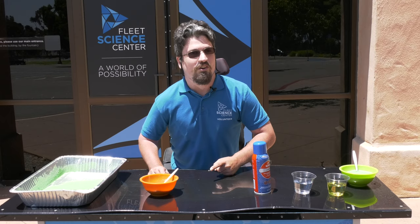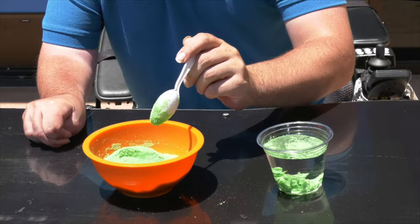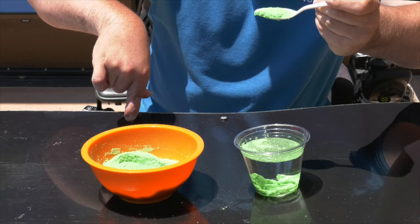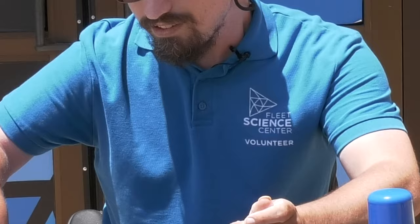I happen to have some that we finished yesterday so that I can show you the cool properties of this magic sand. You can see what happens when I put the sand into water — you can even see a little bit how it clumps at the bottom. Now watch this — I pull it out and the sand is still dry. Put it in water and it doesn't get wet.